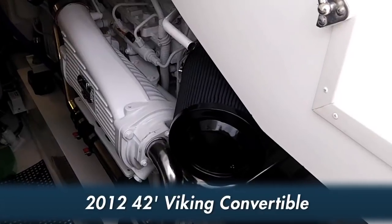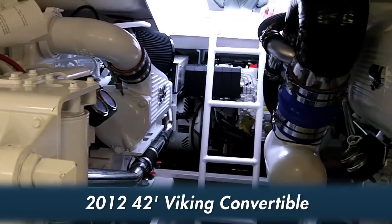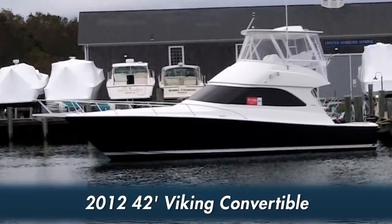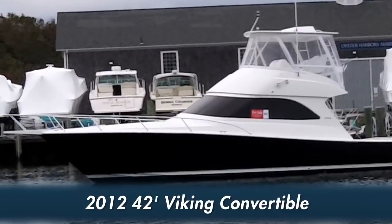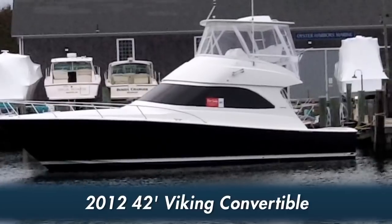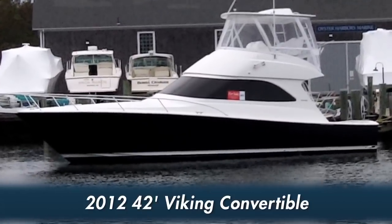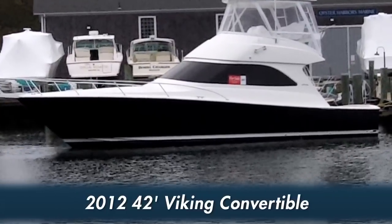Our new 42-foot Viking convertible is powered with upgraded 600 horsepower Cummins diesels in the all-new Zeus pod drive system. This custom 42 Viking convertible will cruise at 27 knots burning 45 gallons per hour and top out at 33 knots. It is located at Oyster Harbors Marine for your inspection. Thank you very much for watching another virtual boat show video showcase.